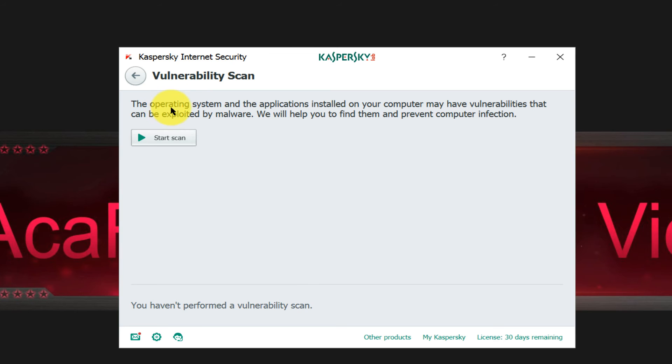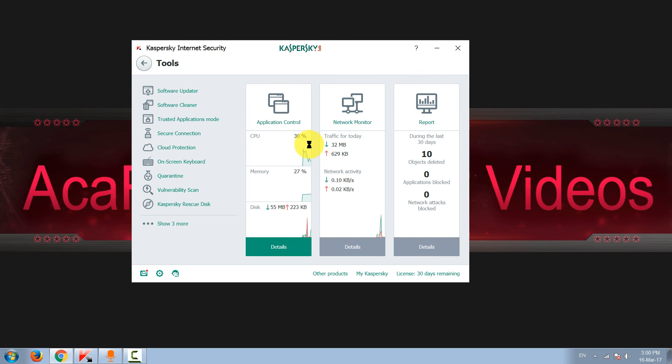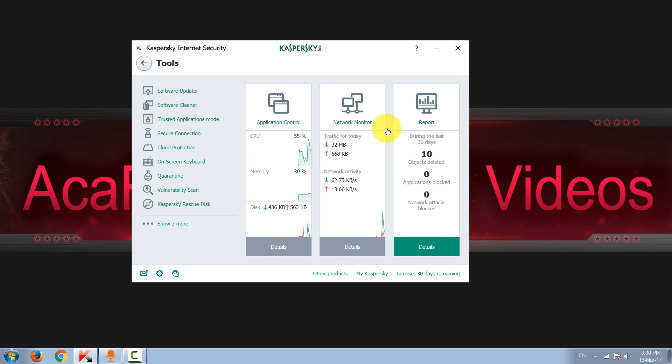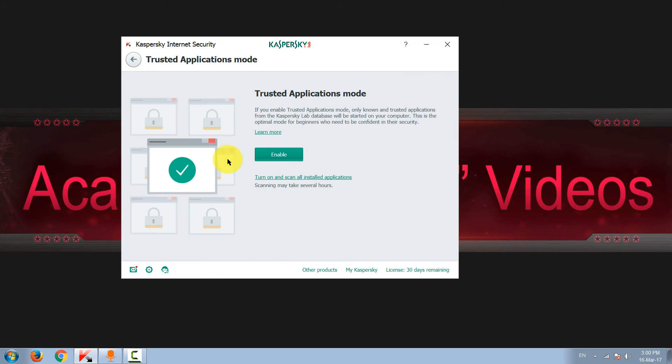There's also cloud protection and a vulnerability scan, where you can scan your operating system for applications that should be updated. You can also create a rescue disk — either a rescue CD or a rescue USB stick — right from here. I've created a separate video on that.